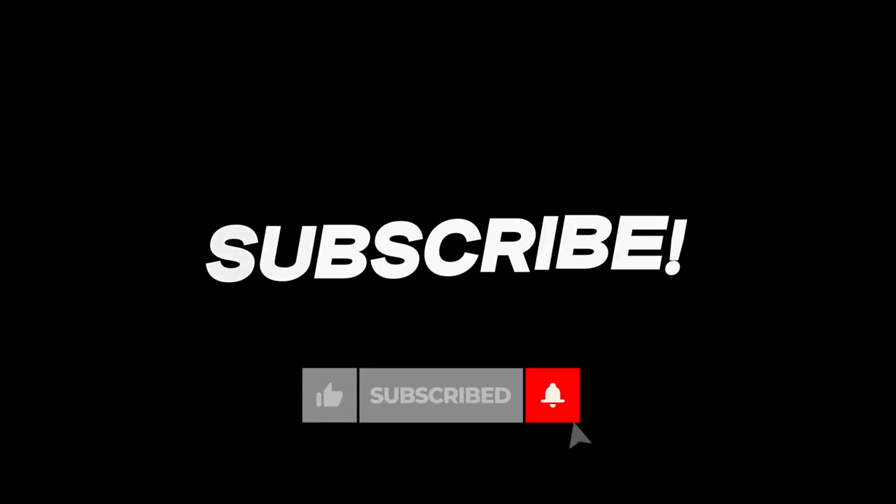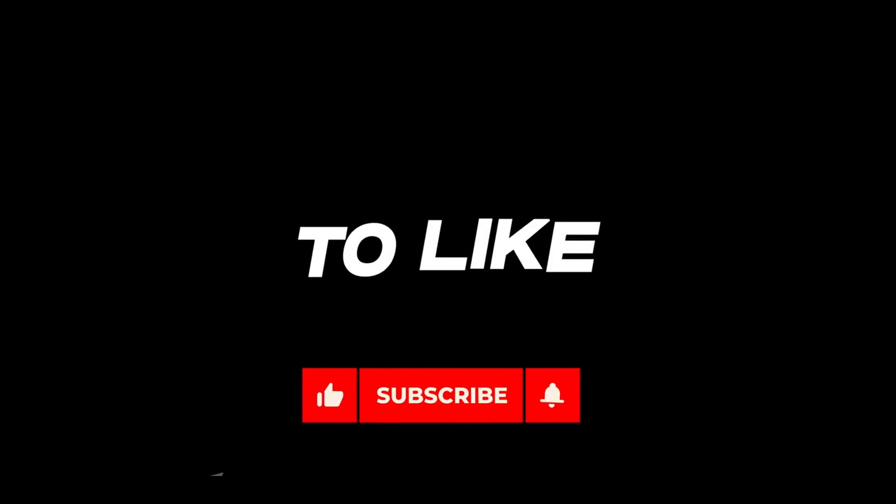Before we proceed, can we please request you to subscribe to our channel and also like and share the video, as this will help us to create quality content.